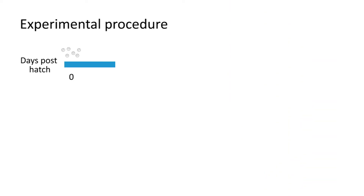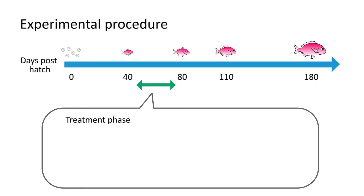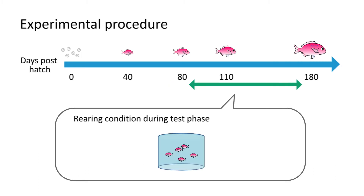The experiment started when the fish were 40 days old. Between day 40 and 80, fish were kept in water tanks in three different environments: sandy, seaweed, and no substrate. After day 80, all fish were kept in tanks without substrate.